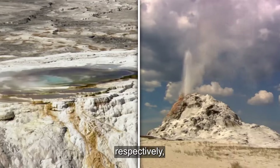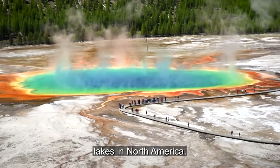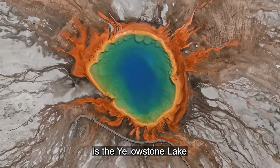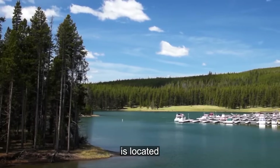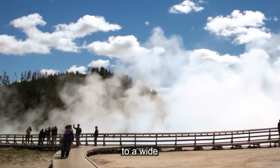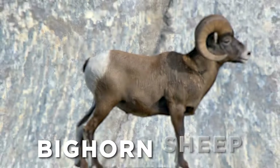To the east and north, respectively, are the Apsaroka and Gallatin mountain ranges that surround the park. One of the biggest lakes in North America at a height above sea level is Yellowstone Lake. The Grand Canyon of the Yellowstone, a breathtaking river canyon with imposing waterfalls, is located along the Yellowstone River, which flows through the park. Yellowstone is home to a wide variety of wildlife, including bison, elk, grizzly bears, black bears, wolves, moose, and bighorn sheep.